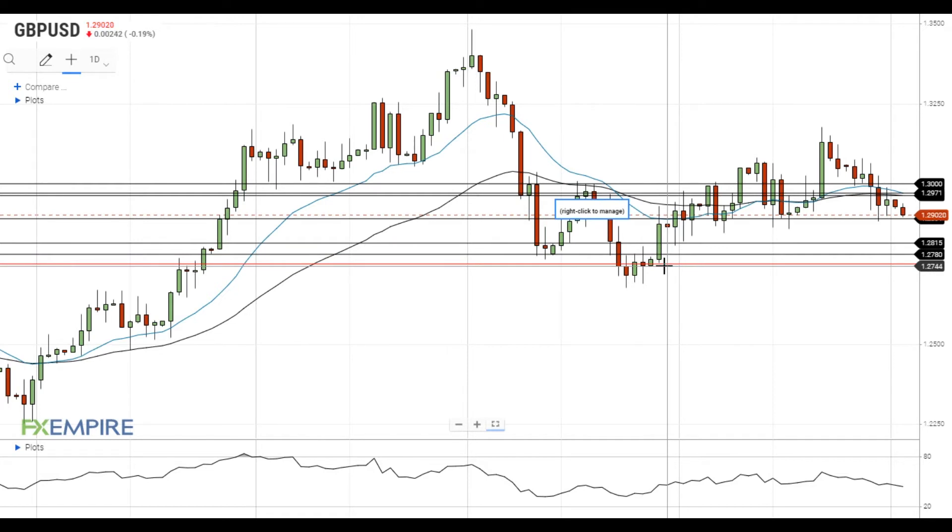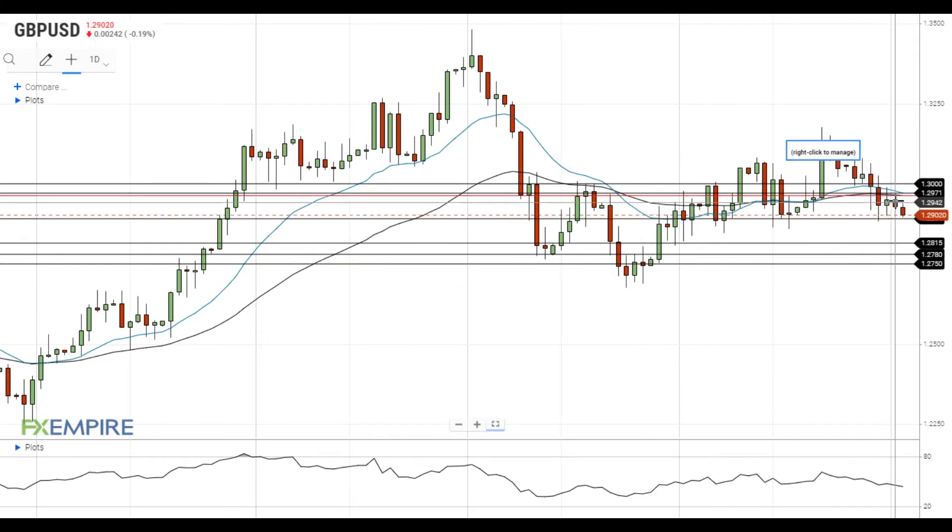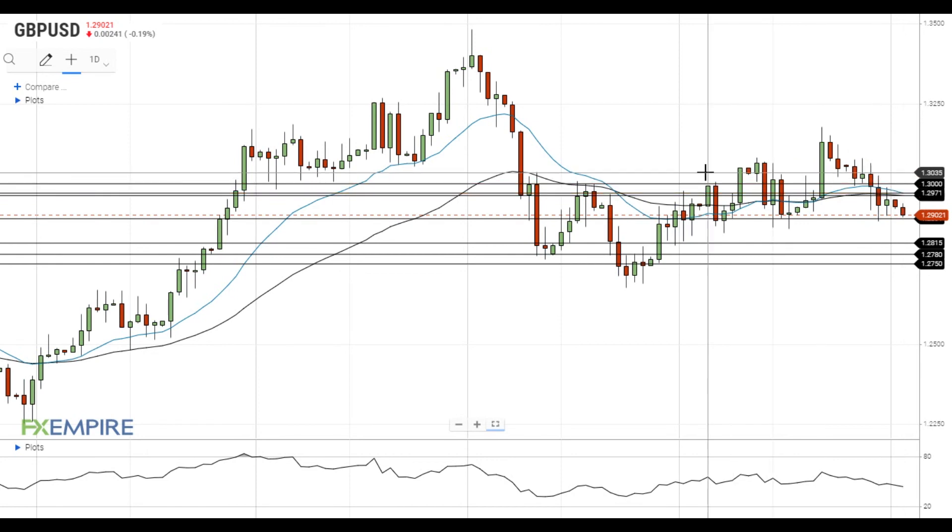On the upside, the nearest resistance for pound dollar is located at the 50 EMA at 1.2965. The 20 EMA is in the nearby, so this resistance area is said to be a strong obstacle on the way up for pound dollar. A move above this level will open the way to the test of the next resistance at 1.30.